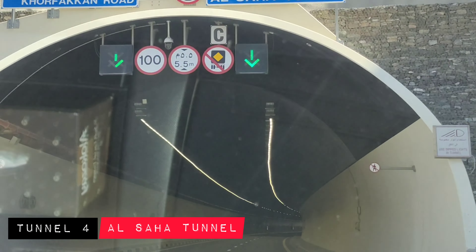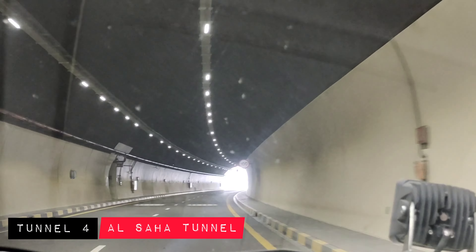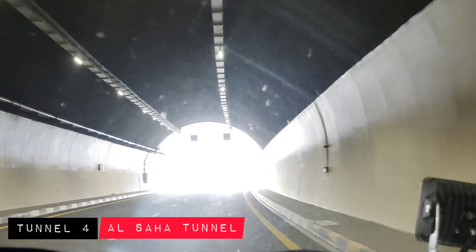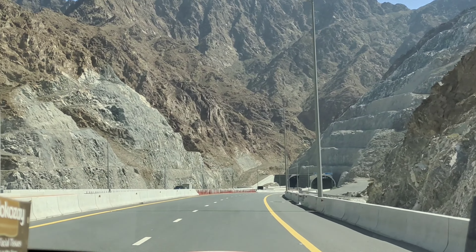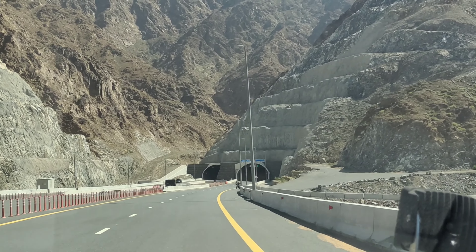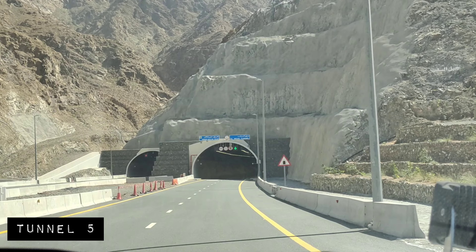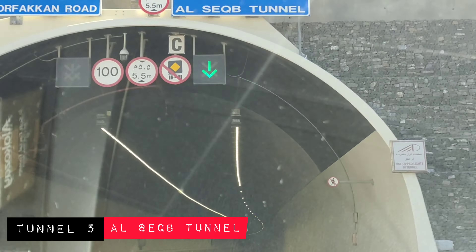The fourth tunnel is Al-Saha Tunnel. And lastly, tunnel number five is Al-Saha Tunnel.